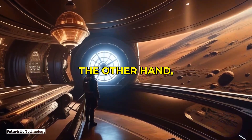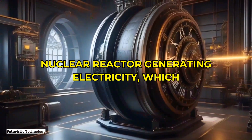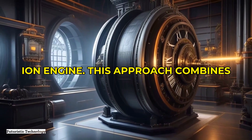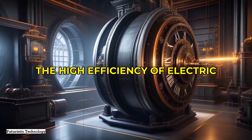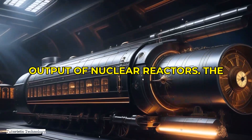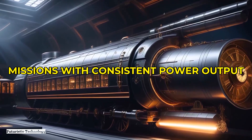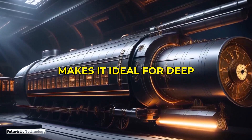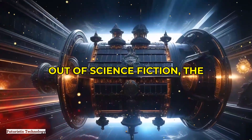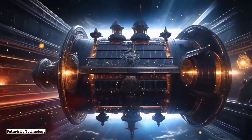On the other hand, nuclear electric propulsion involves a nuclear reactor generating electricity, which then powers an electric thruster like an ion engine. This approach combines the high efficiency of electric propulsion with the substantial energy output of nuclear reactors. The potential for extended missions with consistent power output makes it ideal for deep space exploration.